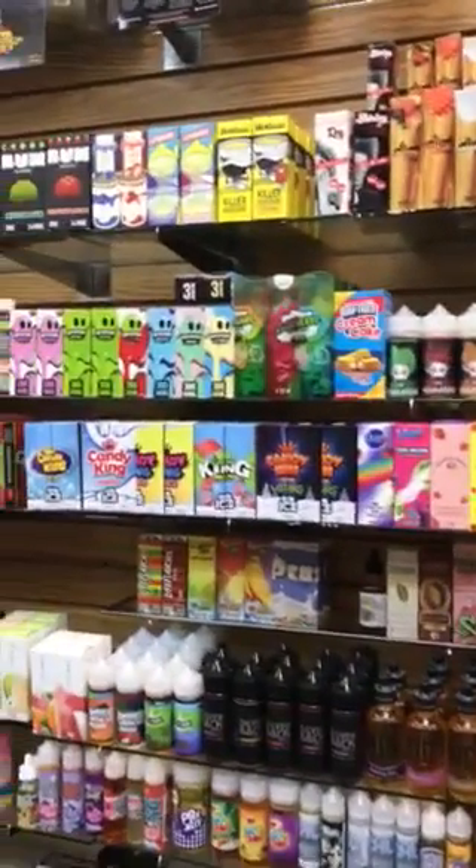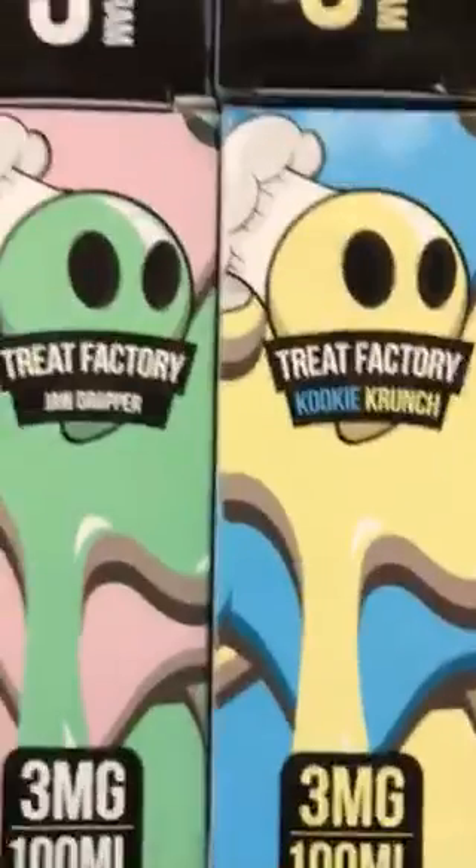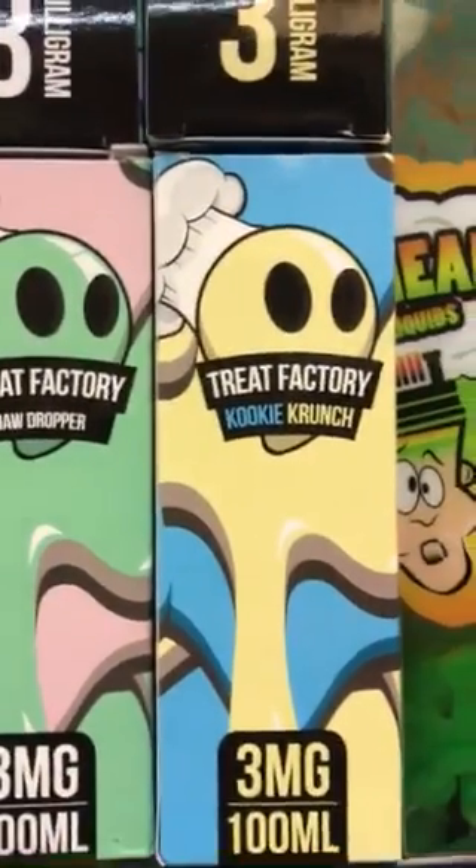We also have the new Air Factory — there are two new flavors. Let me walk closer so I can show you. There's Jaw Dropper, which is a jawbreaker flavor, and there's Cookie Crunch.